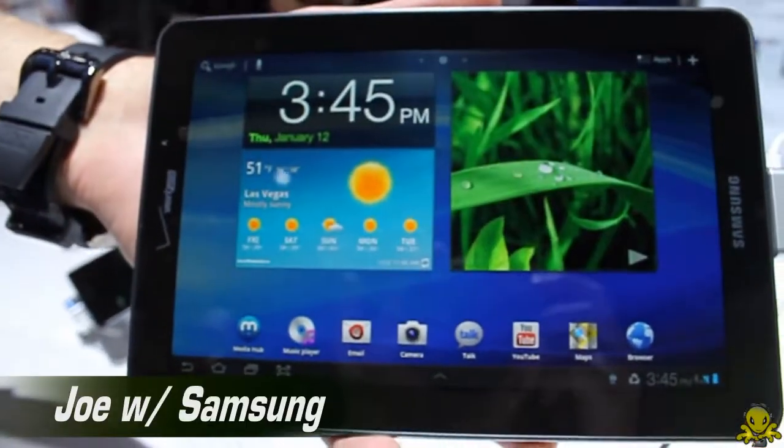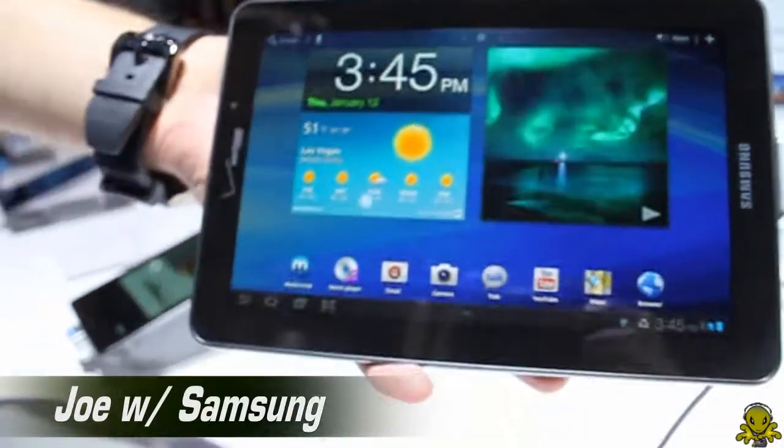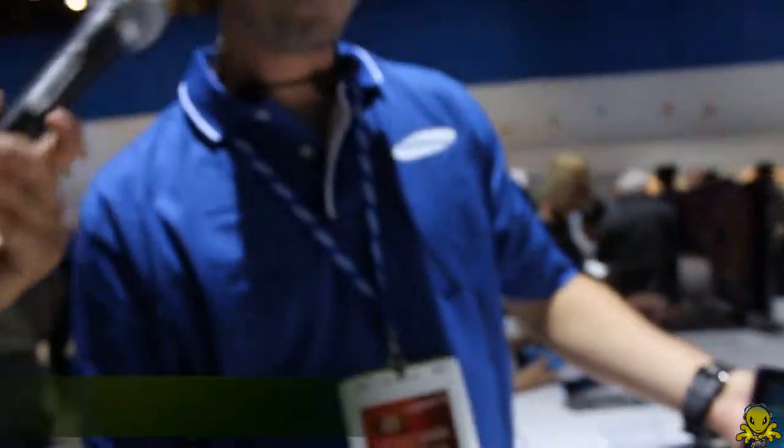Good afternoon, guys. This is Joe Willarth with Samsung Telecommunications America, and we are looking at the Galaxy Tab 7.7.